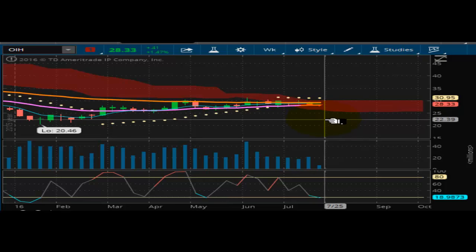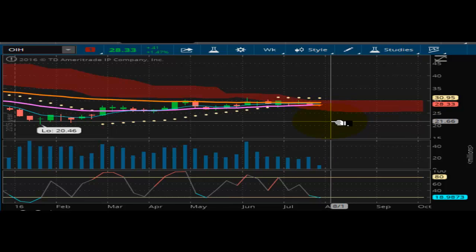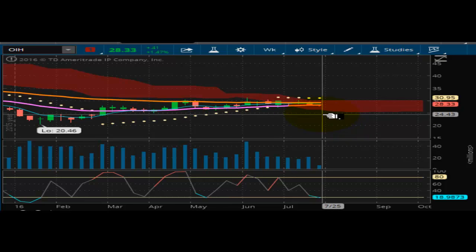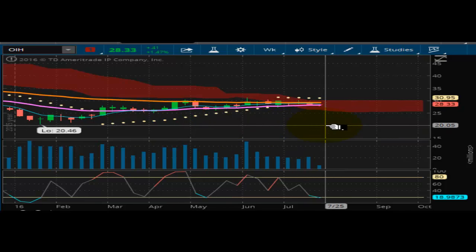It's looking like it's going to drop below this Kumo cloud, which would put it at the $25 handle. So you're looking at, in the short term, a $3 move coming. But overall, it could be extended down here to the $20 handle — test of $20. So you could be looking at an $8 move coming to the downside in the crude oil. This is definitely going to be one to watch.